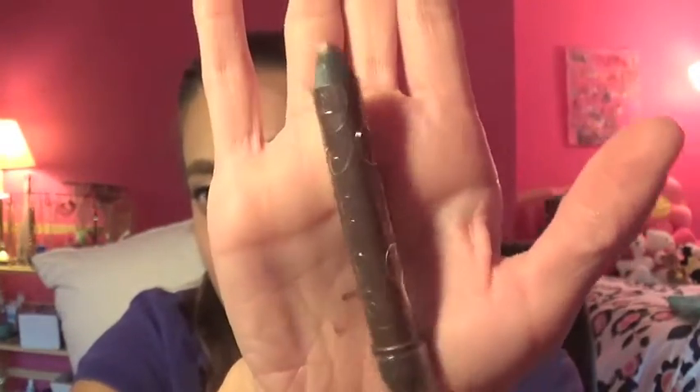Originally I had the NYX Jumbo Pencil in Milk in my project pan, but I love that product and I use it quite a bit, so I know I'll finish it — that's kind of cheating. So I'm exchanging it with the Tarte Smolder Eyes eyeliner in the shade taupe. I pretty much have the whole product left. I really do have to use more of this in my daily routine; it'll go great under the Naked palette or my Lorac palette. I've had this since last Christmas or maybe the Christmas before.